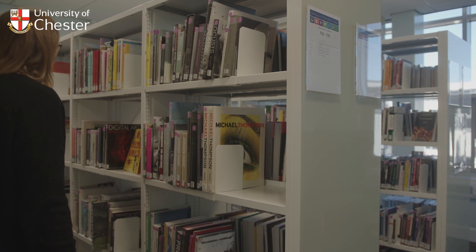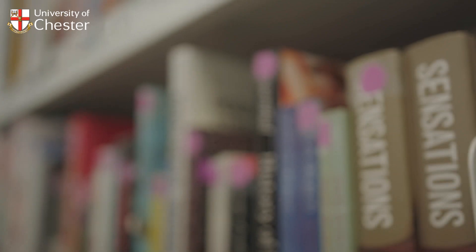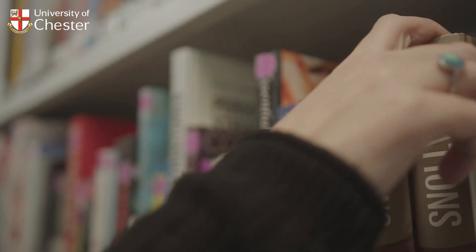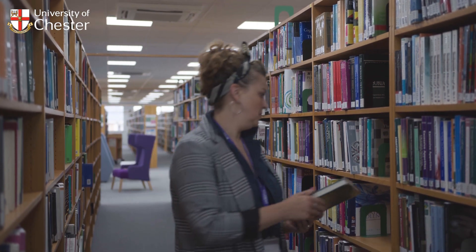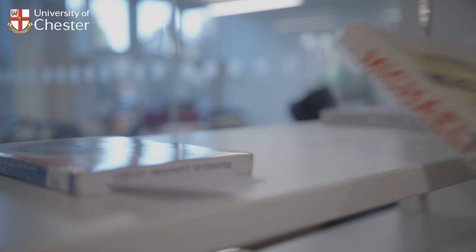Here you can browse our collection and find some spaces for quiet study. We have a dedicated collection tailored to the needs of the subjects taught at Kingsway. You can also reserve items from our larger collection of books held at other site libraries and collect them from the LRC Help Desk during opening times.